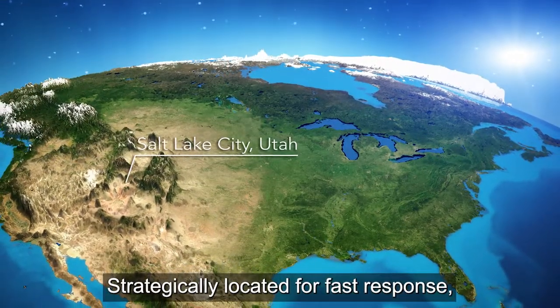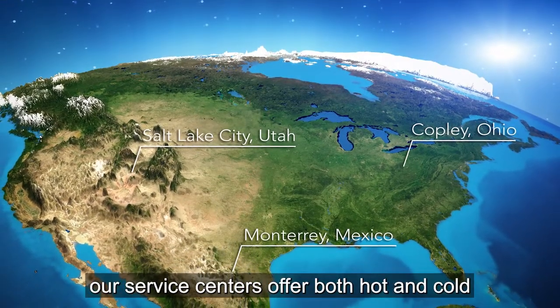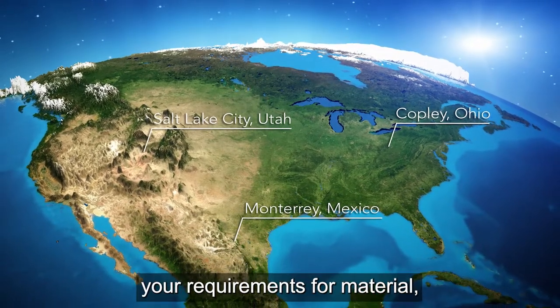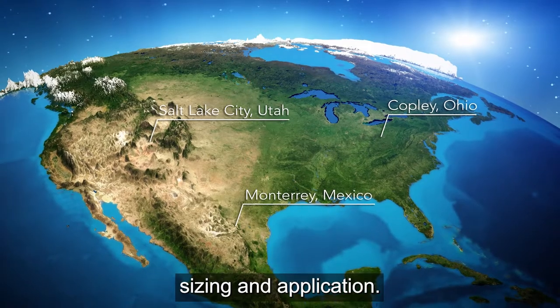Strategically located for fast response, our service centers offer both hot and cold tube bending capabilities to best meet your requirements for material, sizing and application.